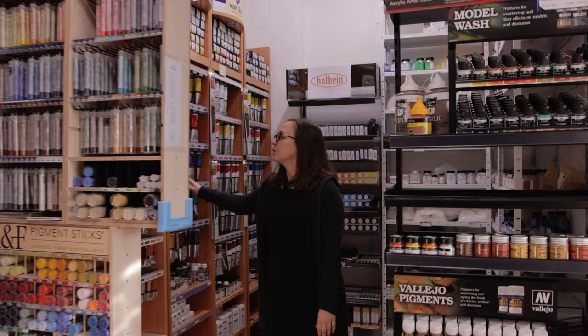Now the second room. We've got water mixable oil paints and pigments.